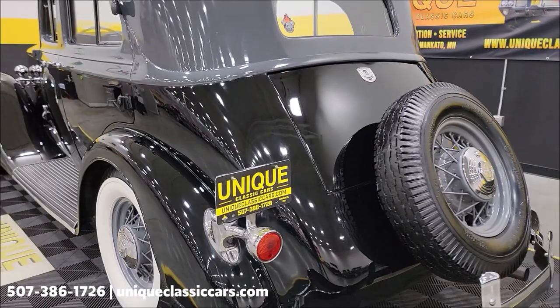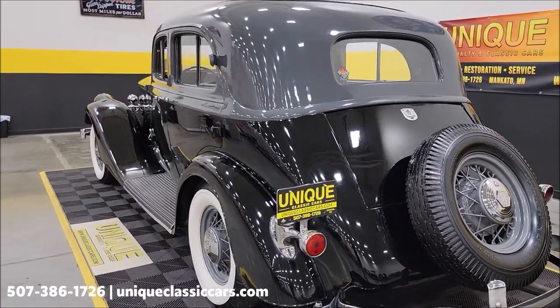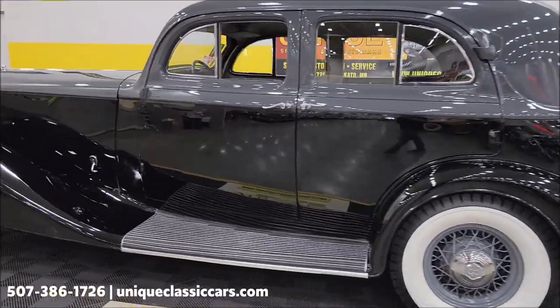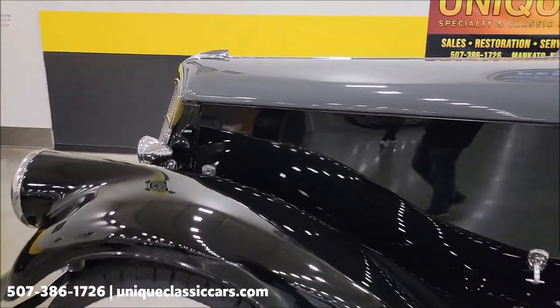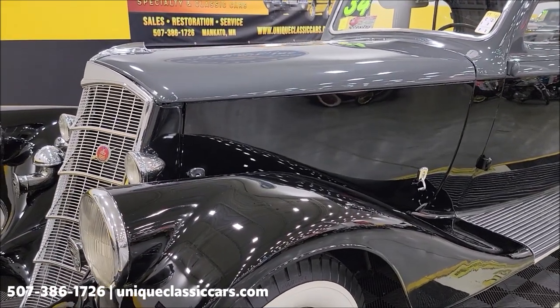Let's slip around to the back and hear this run. Pretty smooth running inline eight — smooth running car. I'm going to pop one of these engine side compartments so you can take a peek underneath there. I'll probably do the other side so you can see the car setup and what have you on it.